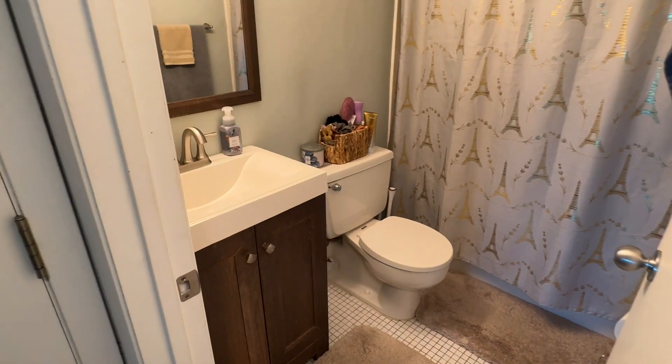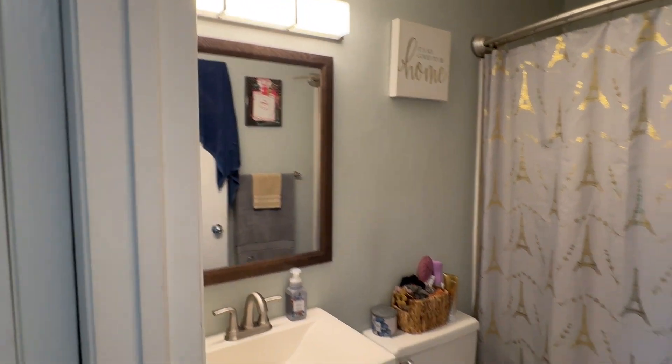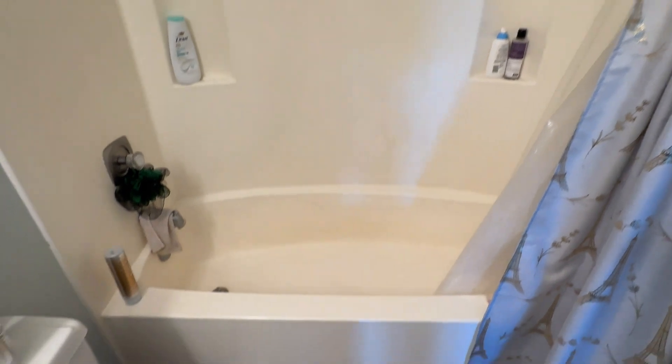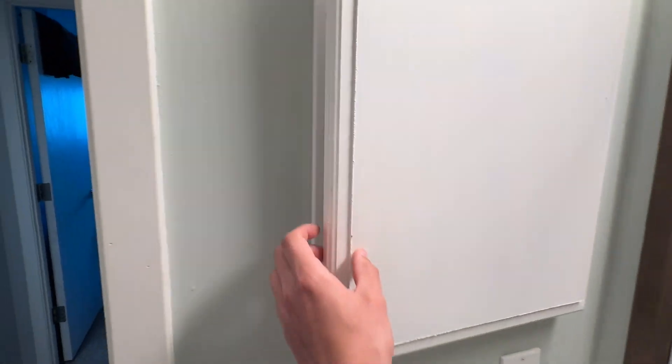The bathroom is going to be on the right. Nice updated sink vanity, nice mirror, and then you're going to have tile floor and your toilet. We'll check out a nice shower-tub combo here — perfect for those bubble baths. There is also a little medicine cabinet on the side.